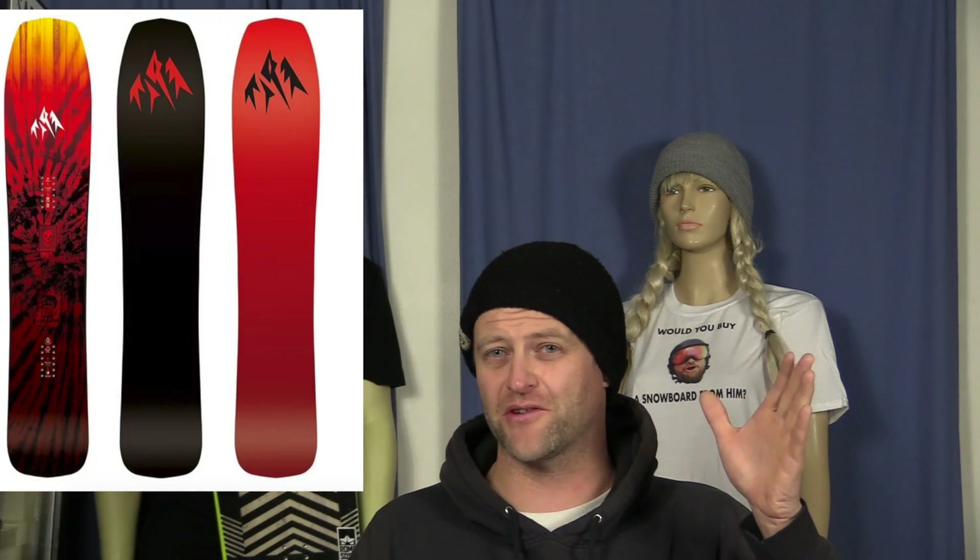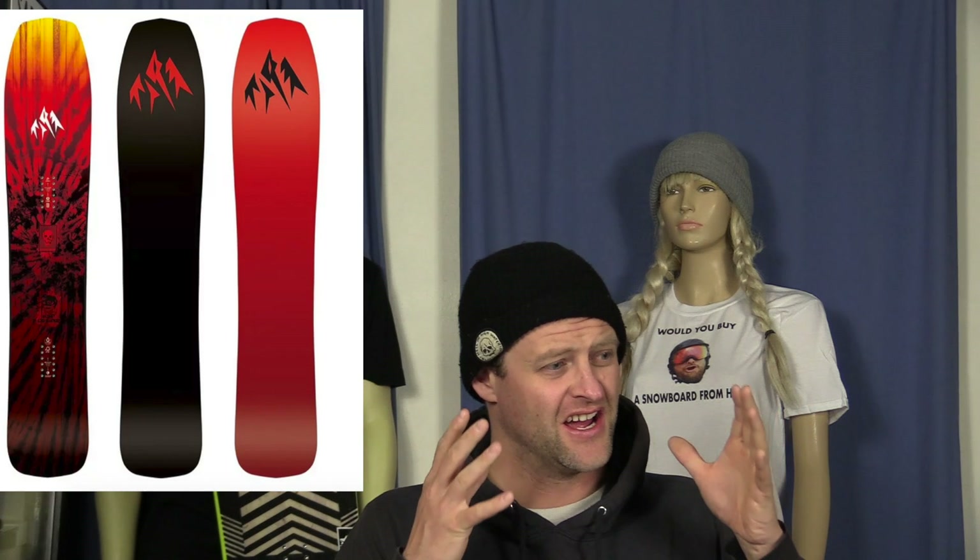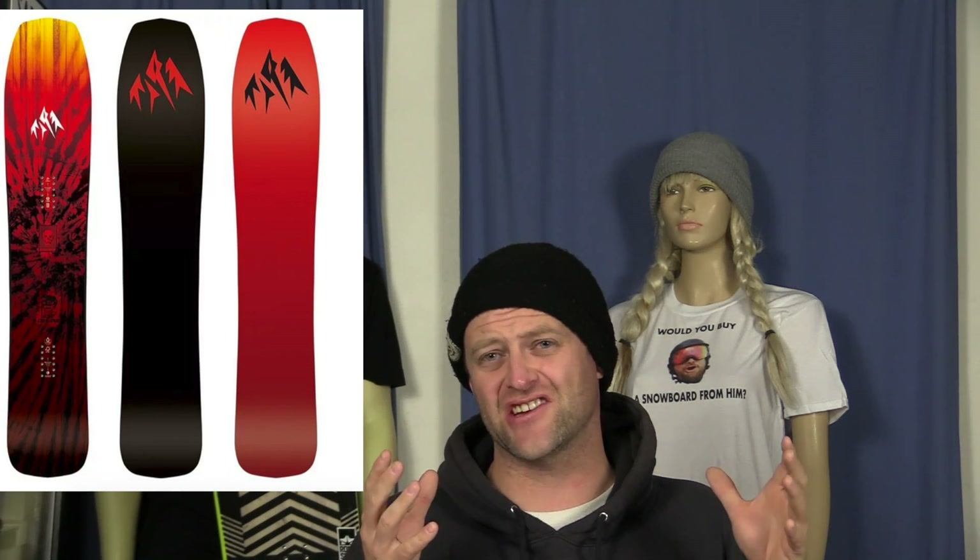This top five: the top five powder boards for 2020. Number five, the Jones Mind Expander. It's like a cross between the Hovercraft and the Storm Chaser. It's surfy, it's slashy, it floats well, it's nimble in the trees. If you haven't seen our review of it, go check that out. But this board is super solid and super fun to ride on a powder day.